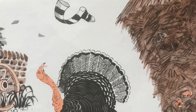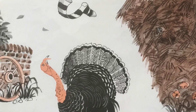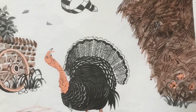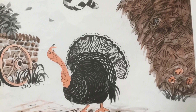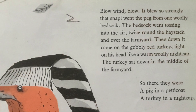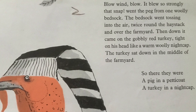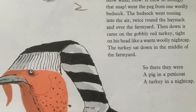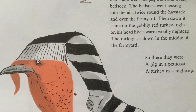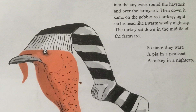Blow, wind, blow! It blew so strongly that snap went the peg from one woolly bedsock. The bedsock went tossing into the air twice around the haystack and over the farmyard. Then down it came on the gobbly red turkey, tight on his head like a warm woolly nightcap. The turkey sat down in the middle of the farmyard. So there they were: a pig in a petticoat and a turkey in a nightcap.